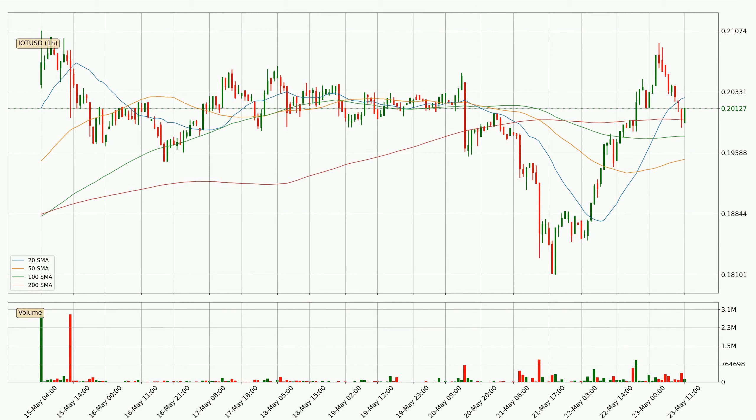Jumping to the hourly simple moving averages, the price broke the 200 SMA to the upside — it's a strong signal that there has been higher than average volume. The current price is between the 200 and the 20 SMA.